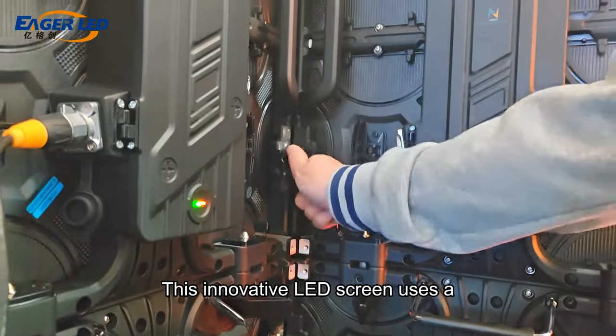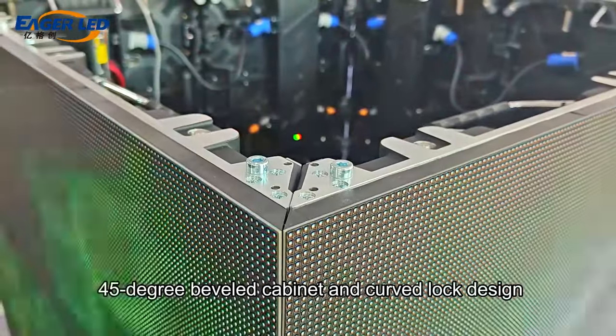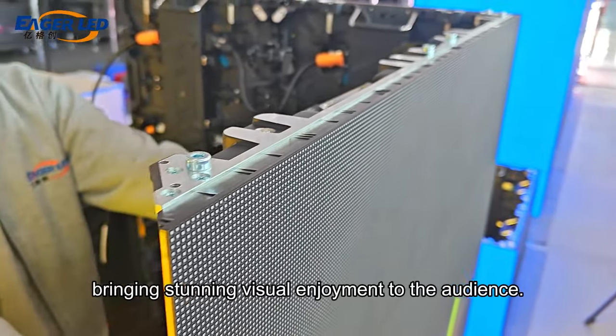This innovative LED screen uses a 45-degree beveled cabinet and curved loft design to form a unique cube LED screen, bringing stunning visual enjoyment to the audience.